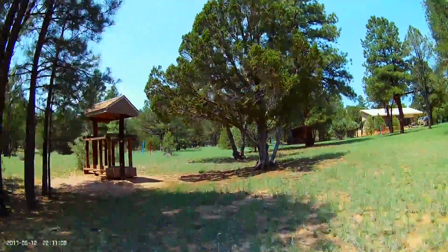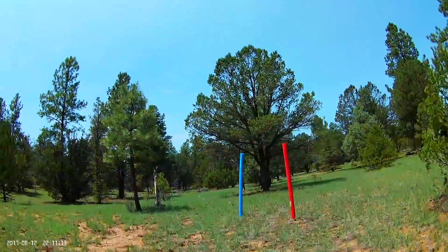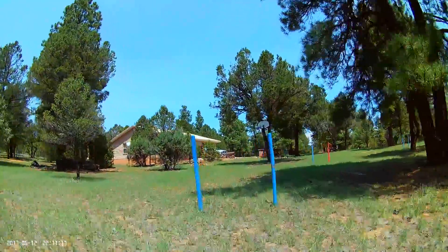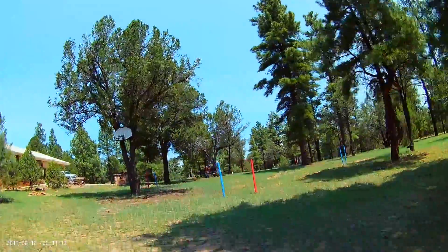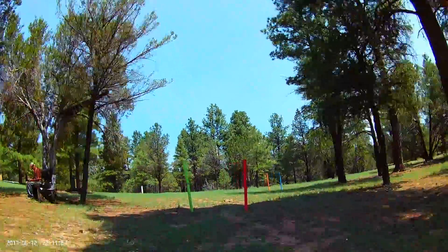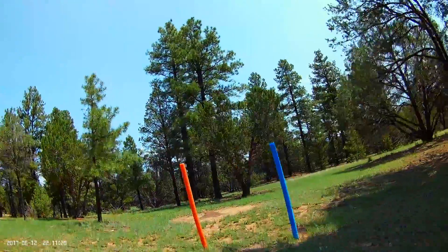The forest consists of ponderosa pine, pinyon pine, juniper, and very few oaks — more oaks up closer to the cliffs. In reality, with the way the trees are, I have as much fun flying in amongst them as opposed to my man-made gates.